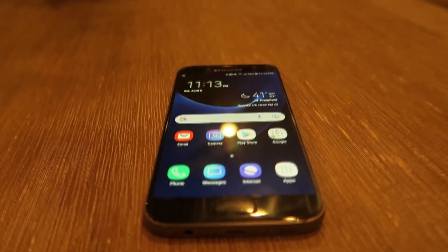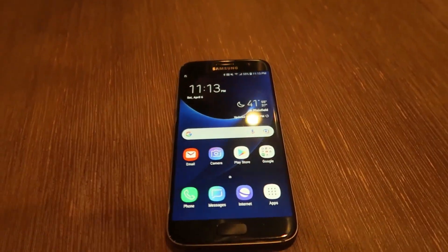In an endeavor to address these problems, Samsung revamped its entire interface, giving birth to Samsung Experience.